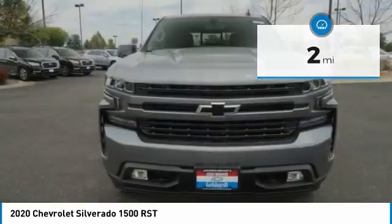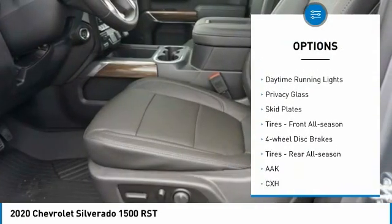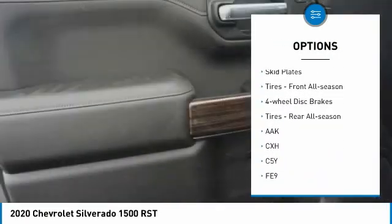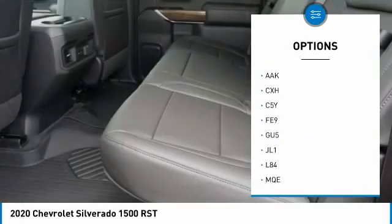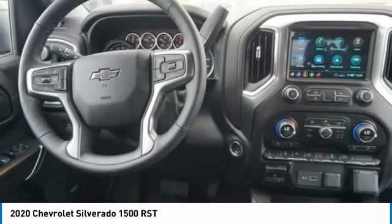Here are some of this vehicle's great options: four-wheel drive, hill descent control, heated mirrors, aluminum wheels, daytime running lights, privacy glass, skid plates, front all-season tires, four-wheel disc brakes, and rear all-season tires.